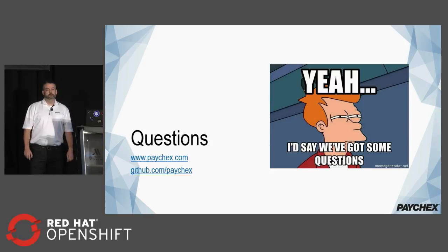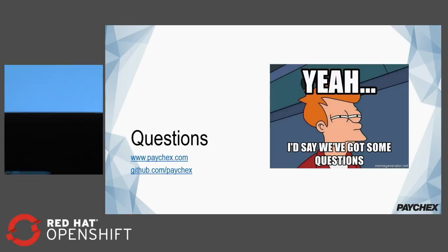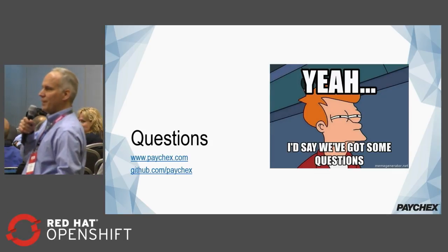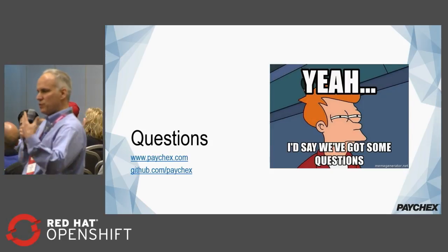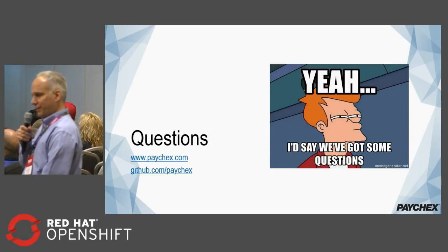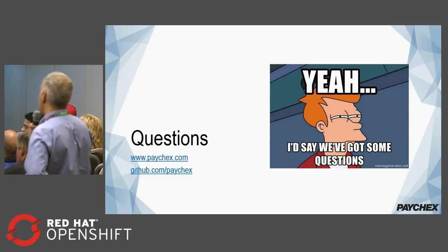To come to the OpenShift roadmap session, we're going to be talking about how we're evolving the current installer — OpenShift on RHEL using the Ansible installer — and then the fully immutable installer, which is OpenShift on the immutable OS, with some additional automation that we're going to be introducing around that.